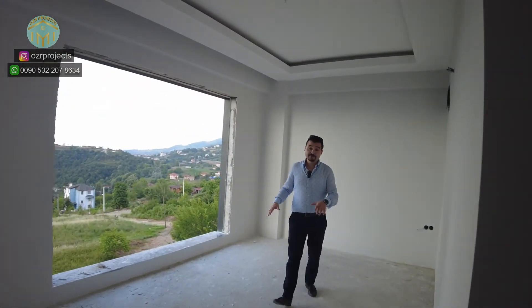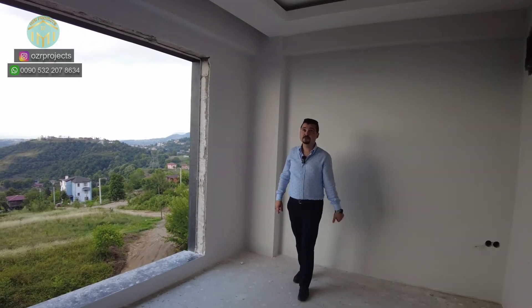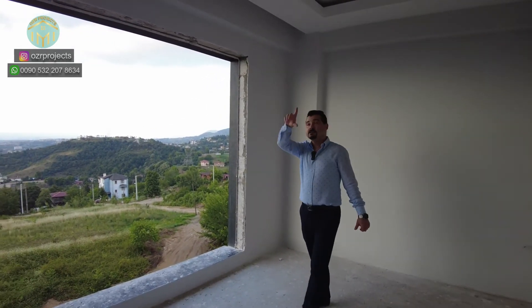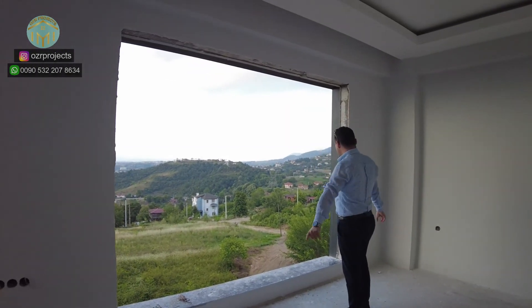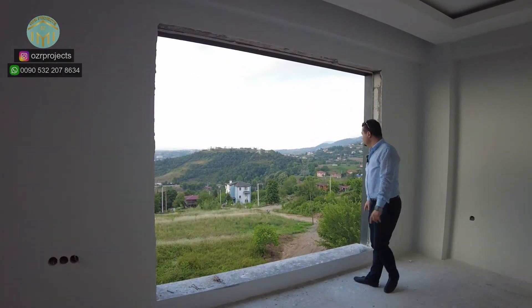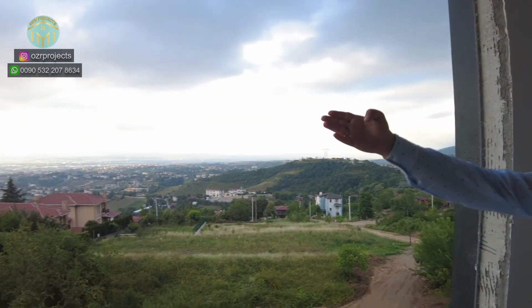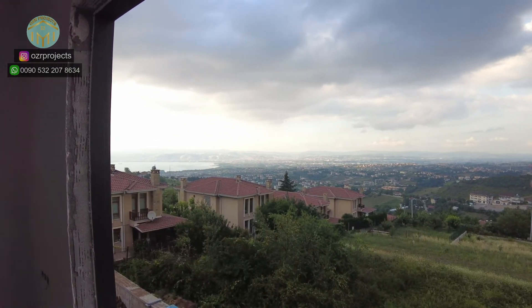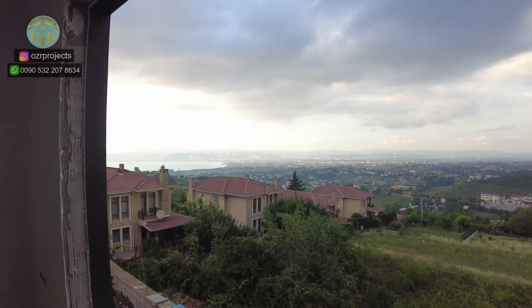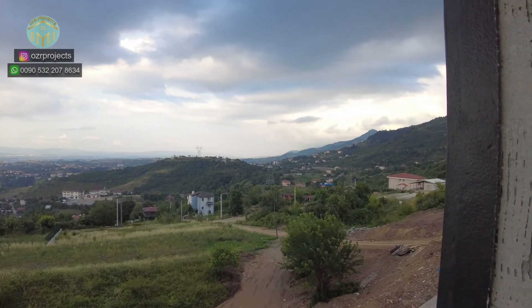This is the bedroom section of the master room. The ceiling height is again very generous, and both LED and classical lighting systems are available. Very large windows are installed here. Look at the scenery — you wake up every morning to a beautiful Marmara sea view, city view, and the green natural landscape.